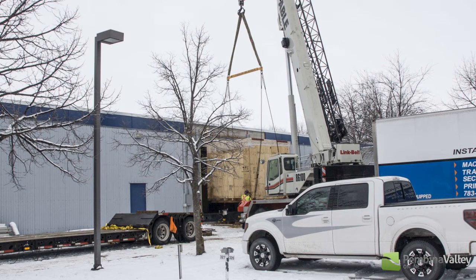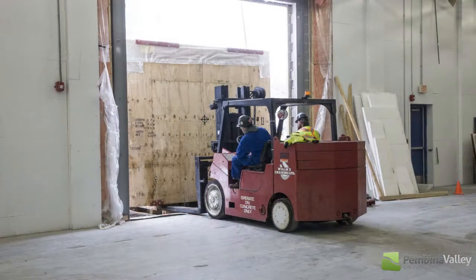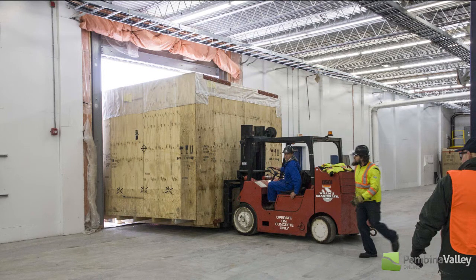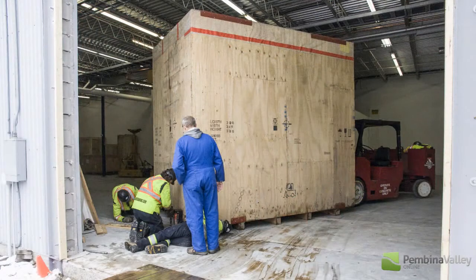And for your staff, what does that mean? It's an exciting time. This is state-of-the-art technology and our commitment to the industry we're in. It'll be new training, new opportunities, and certainly they'll be working on the latest and most advanced equipment in the world.